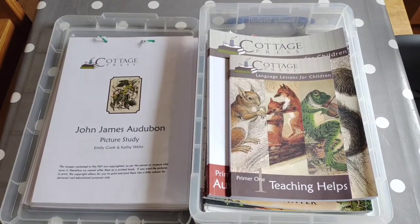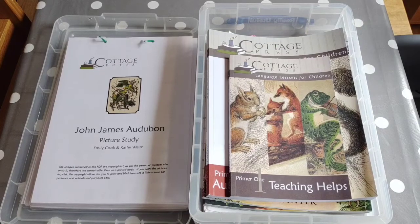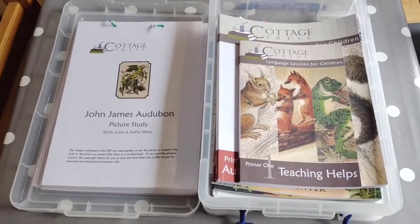For maths she's going to be doing the Good and the Beautiful Maths 2, which I've yet to print off. All the Good and the Beautiful Maths and Language Arts are free on PDF — they only cost if you buy them in a ready-printed form.